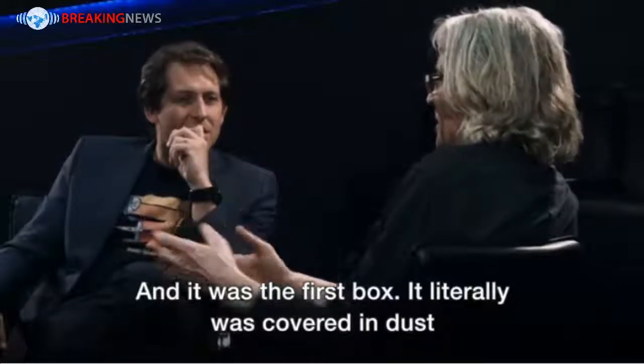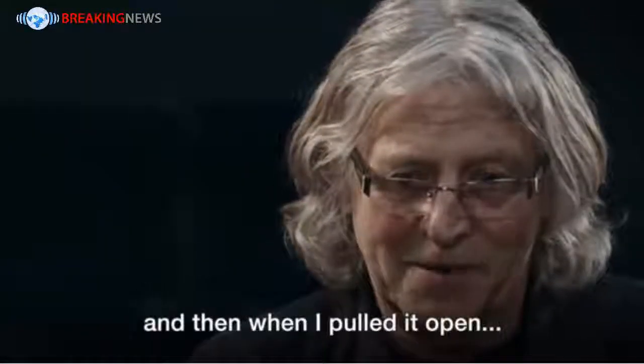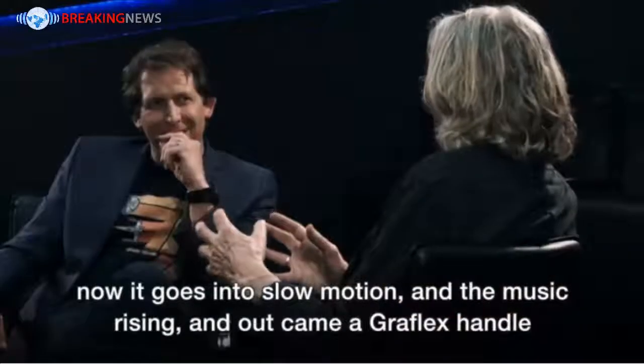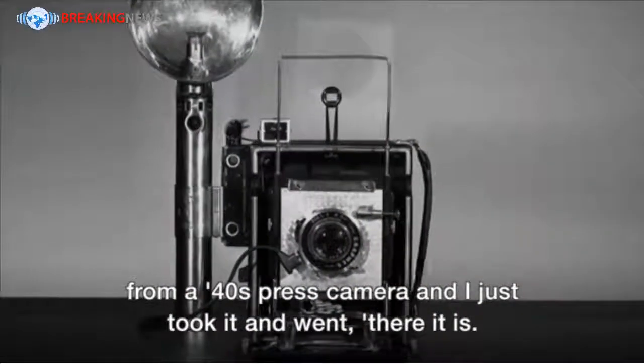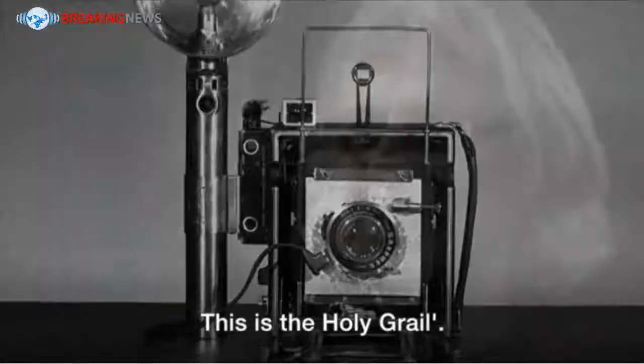It was the first box. It was literally covered in dust. I pulled it out, opened the lid, and there was tissue paper. Then when I pulled it open — now it goes into slow motion, the music rising — and out came a Graflex handle from a Fortis press camera. I just took it and went, there it is. This is the holy grail.